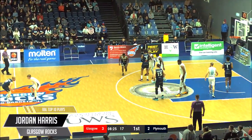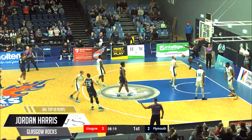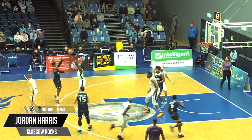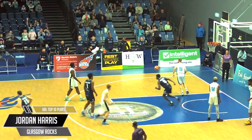Please sir, can I have some more? Yes, yes you can. You've got to reach for it — off the top shelf though. Ain't a dunk problem for Jordan Harris. Springy ones. The average human needs a machine. Harris just needs to see a ball and he's going to go get it. 21 points against Plymouth for Jordan Harris.